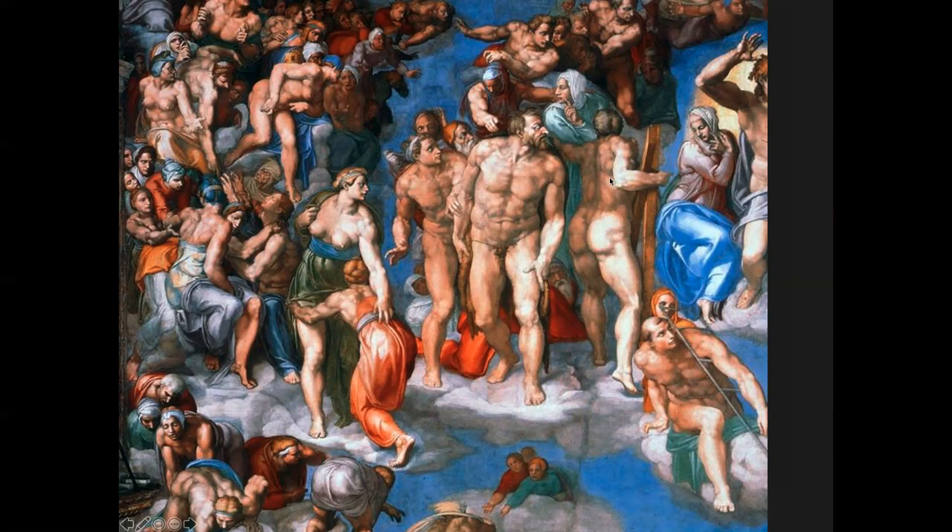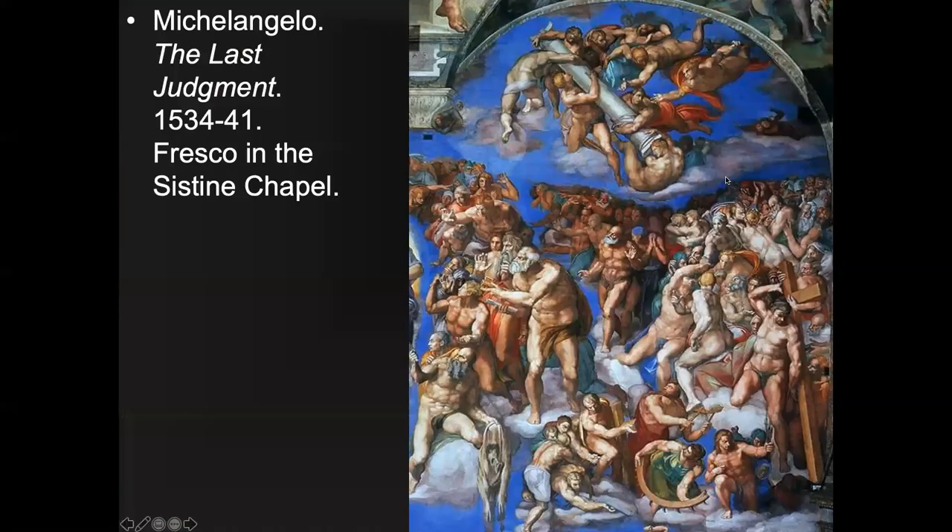On the other side of Jesus we can see Peter, identifiable by the keys he holds. In the Gospels, Jesus says he will give Peter the keys to heaven. The Sistine Chapel is the Pope's personal chapel, so Peter — traditionally believed to be the first pope — is always included. Including Peter reinforces the message: 'I deserve my power.' If you're painting for the pope, you always want to put Peter in there.